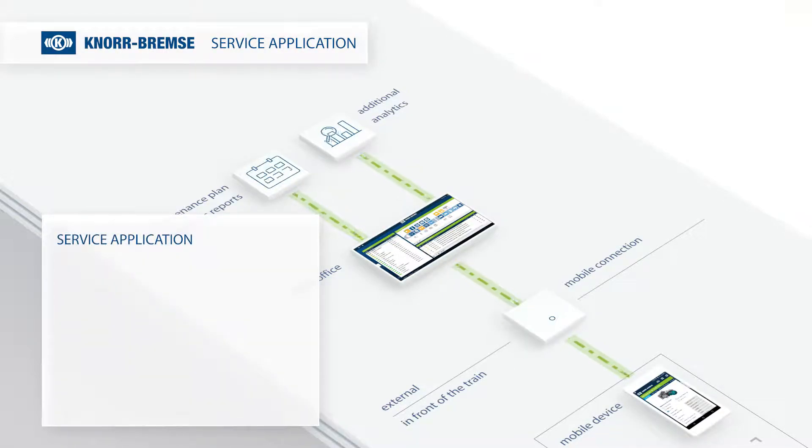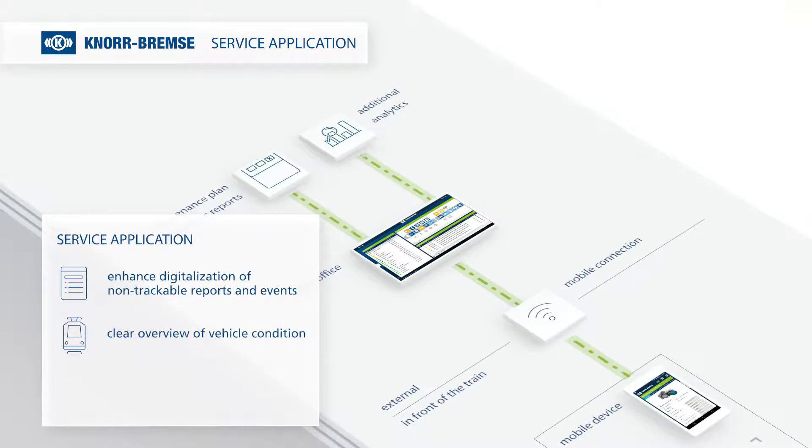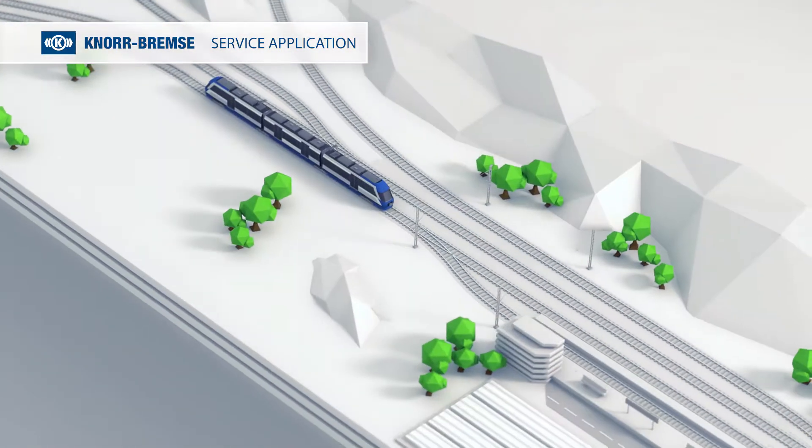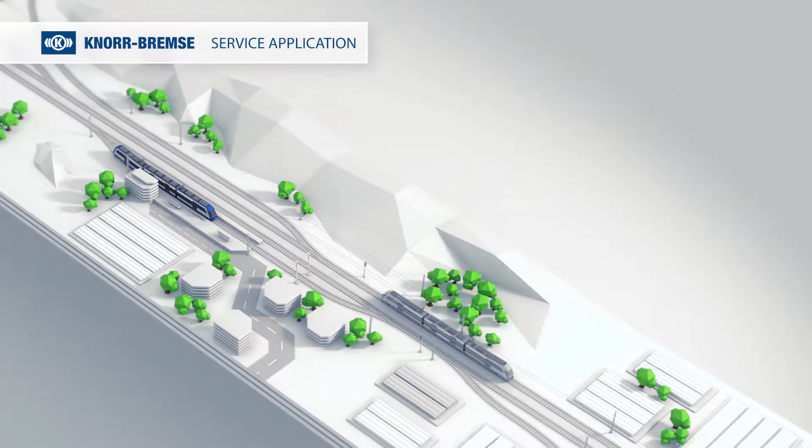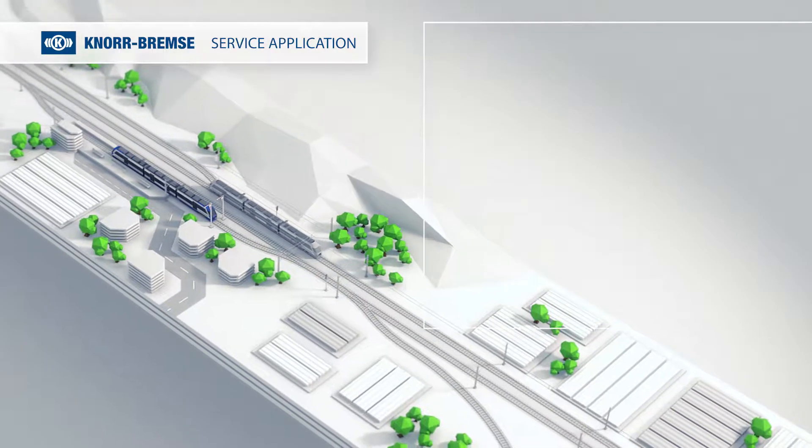With the service application, you enhance the digitalization of your non-trackable reports and events, so you get a clear overview of the vehicle's condition and guidance through necessary maintenance steps. In summary, Knorr-Bremser's service application provides the following benefits.